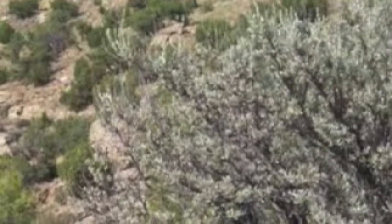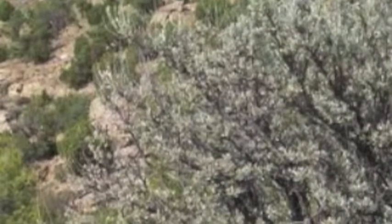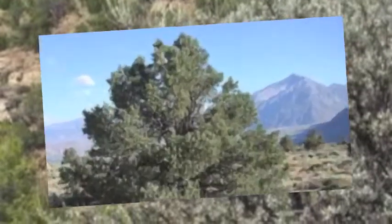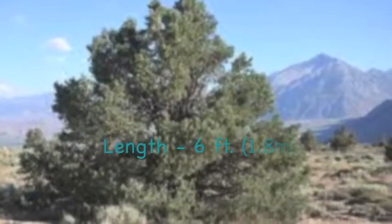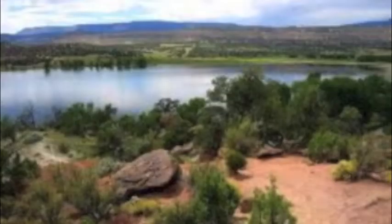Pygmy rabbits are usually limited to areas with deep soil where sagebrush is present, which they use for both cover and food. Sagebrush plants in areas inhabited by pygmy rabbits are typically around 6 feet (1.8 meters) or more in height.